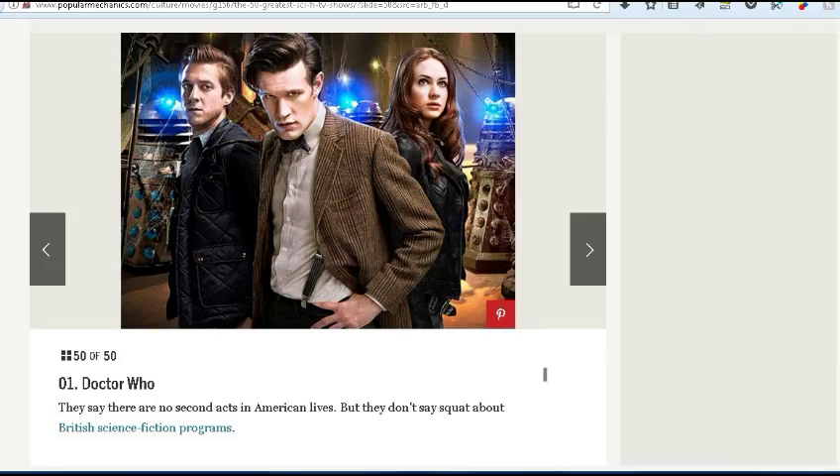Number 1 is Doctor Who. I'd say it belongs in the top 10, although I wouldn't have it number 1 unless you just want to give it credit for longevity — it's probably the longest-running sci-fi show of all time. I'm not a strict Doctor Who fan like I am a Star Trek fan. It depends on who's playing the Doctor. I really like David Tennant and a few others. If someone I liked was playing the Doctor, I really enjoyed it; otherwise I'd watch an episode and drop it for a while.